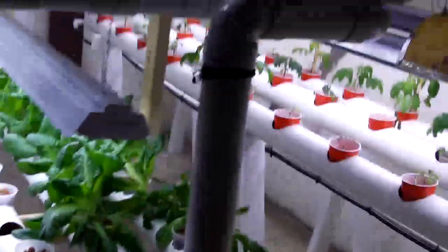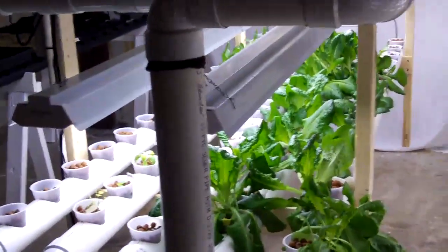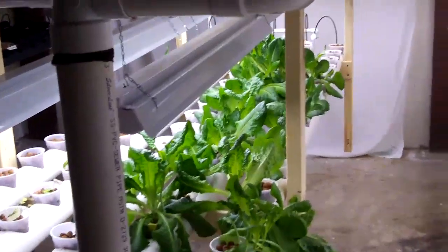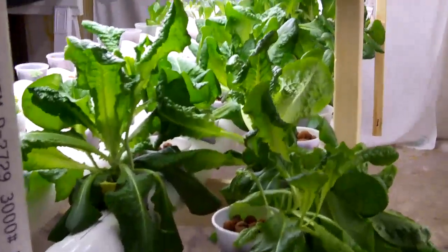Good morning everybody. We're just going to do a little short video this morning on the progress of this system. It's been, I guess about 30 days, maybe a little less since the last little shoot we did, but I'm going to have to harvest this lettuce.